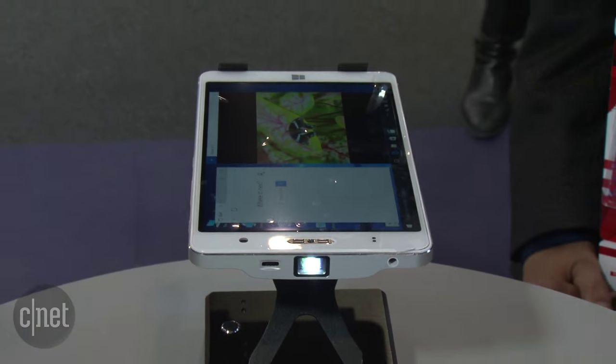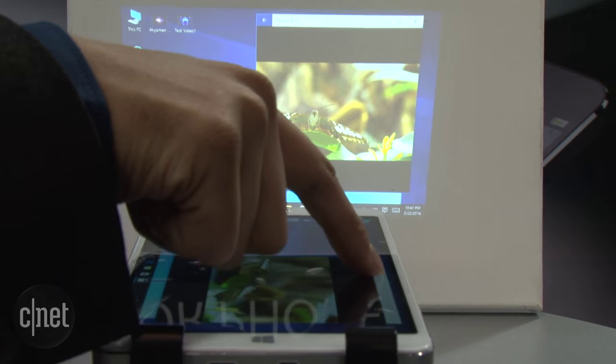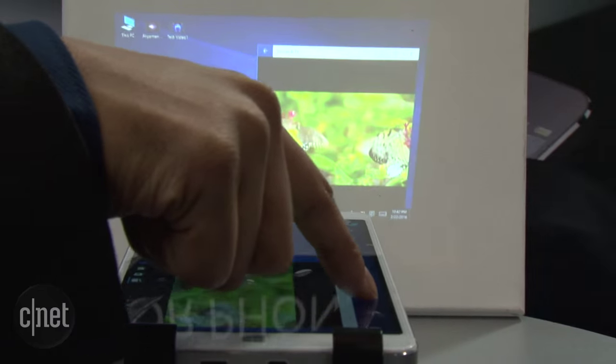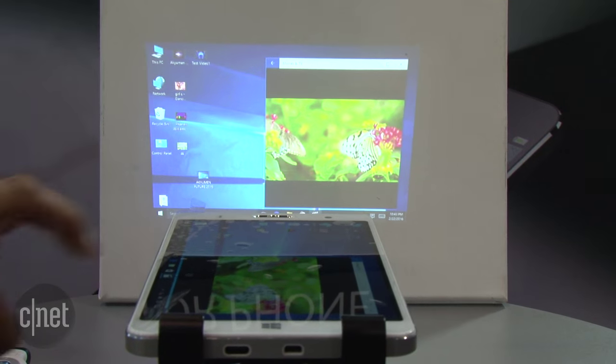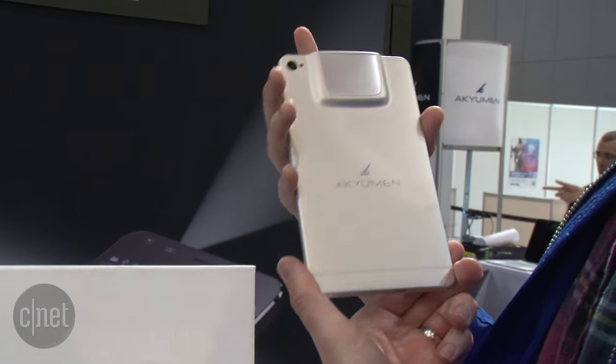The tablet itself is running Windows 10 with a 7-inch display, and the company is calling this a phablet because it actually has 4G LTE as well. It's got an Intel quad-core chip inside, backed up by 4GB of RAM.